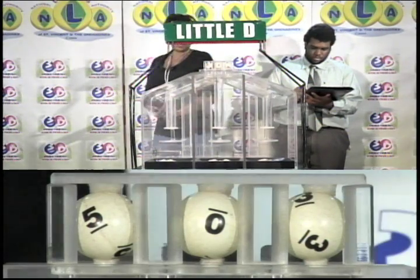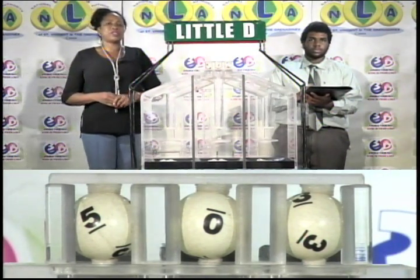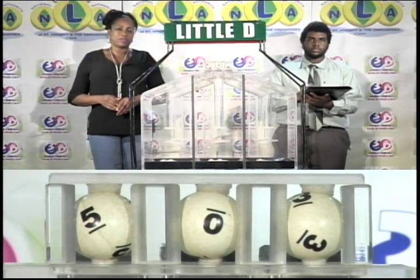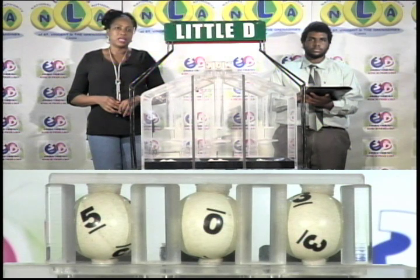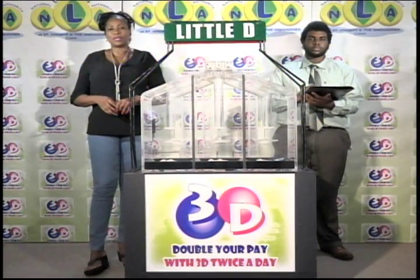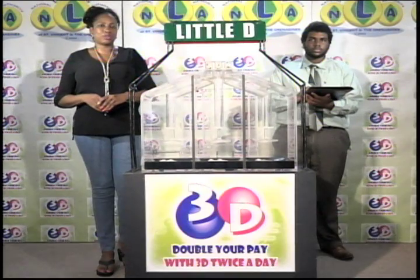The Little D winning number is 5, 0, 3. Remember, this evening's draw is under the supervision of the auditing firm of KPMG, represented by Mr. Miles Williams. I will now recap the winning numbers for you. The Big D winning number: 8, 0, 8. The Mid D winning number: 8, 8, 9. And the Little D winning number: 5, 0, 3. I'd like to thank you for playing 3D and remind you our next draw is tomorrow at 2.